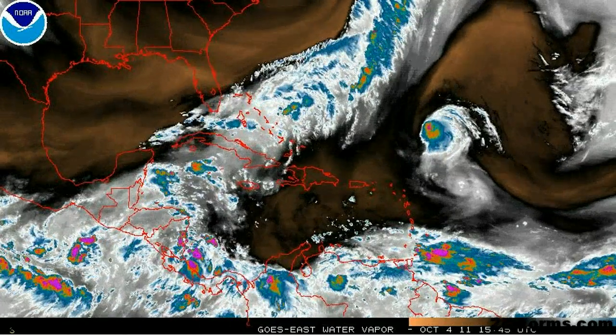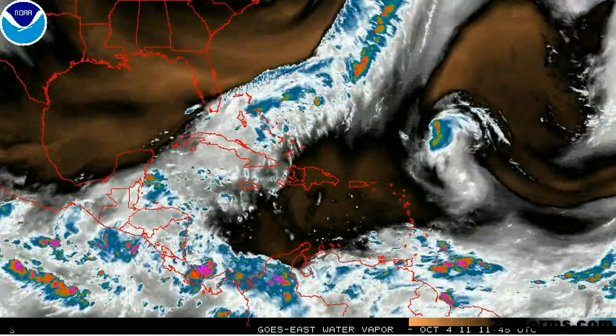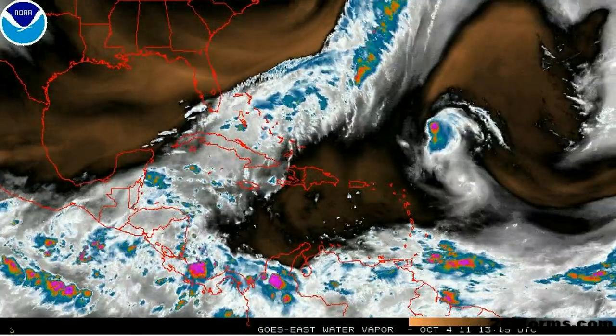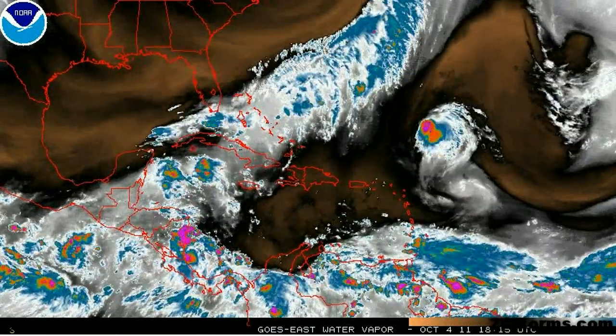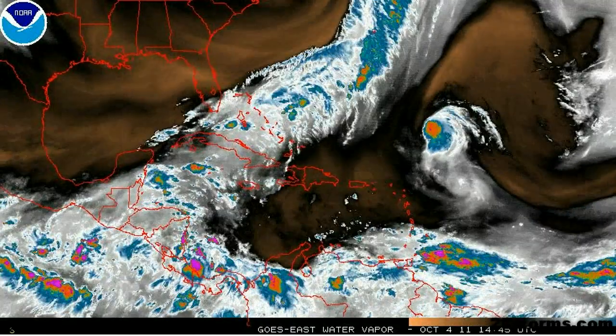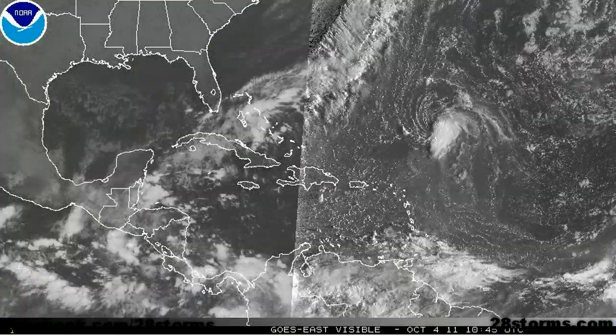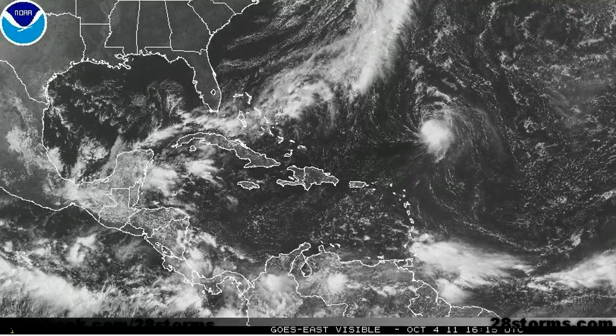The rest of the Atlantic Basin is generally quiet. We see a lot of convection out here to the east of the Lesser Antilles, but the westerly wind shear is in excess of 30 to 40 knots, so we're not expecting any development over there any time soon. In fact, the main development region, or the Cape Verde hurricane season, is more than likely shut down for 2011.